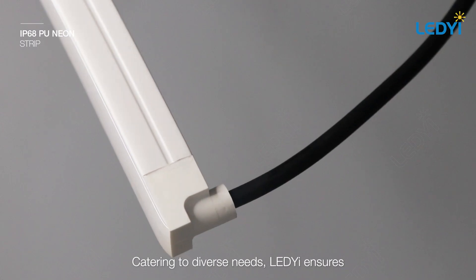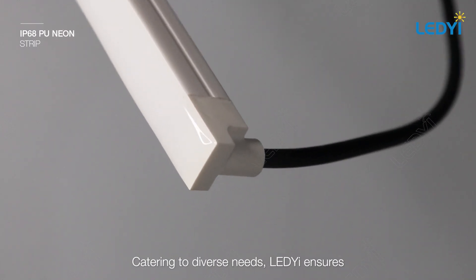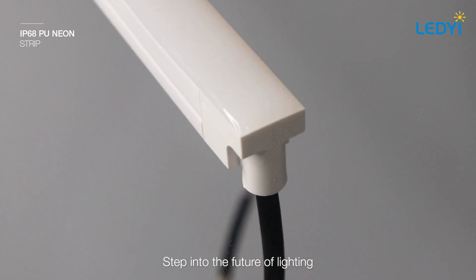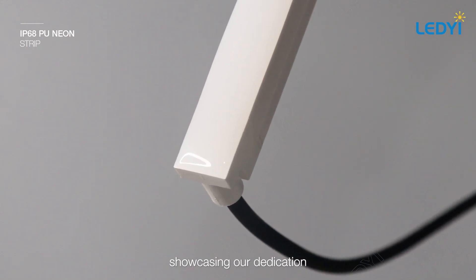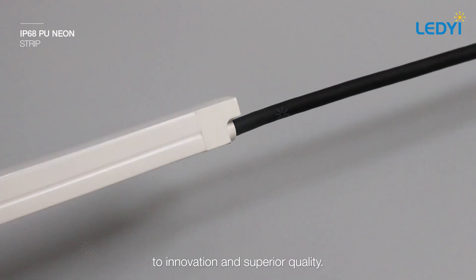Catering to diverse needs, Leti Lighting ensures a holistic approach to lighting. Step into the future of lighting with our state-of-the-art PU neon, showcasing our dedication to innovation and superior quality.